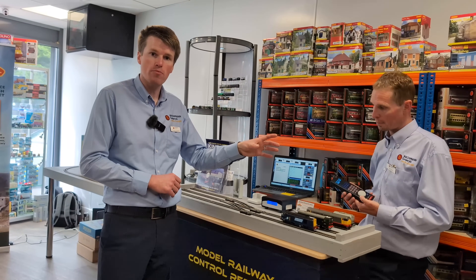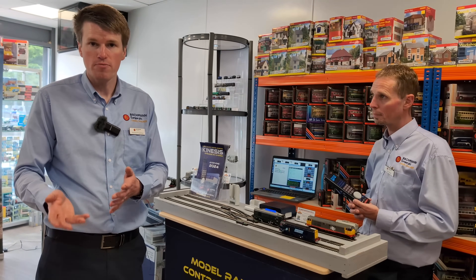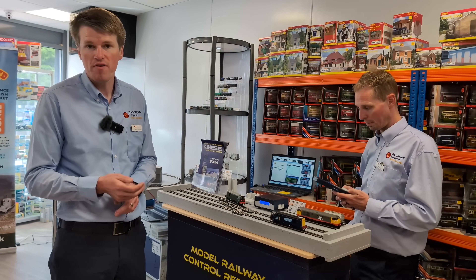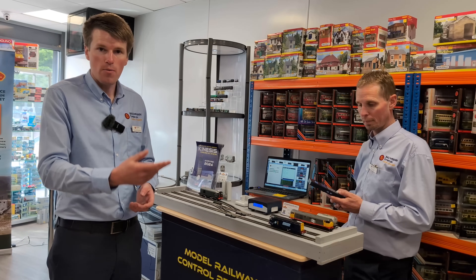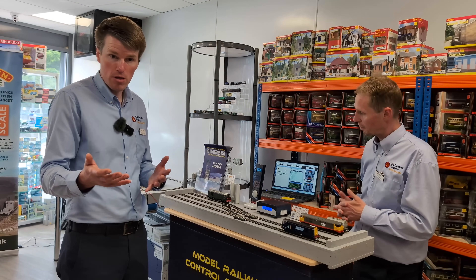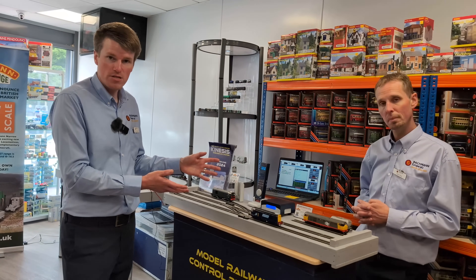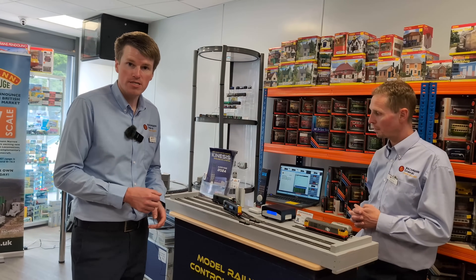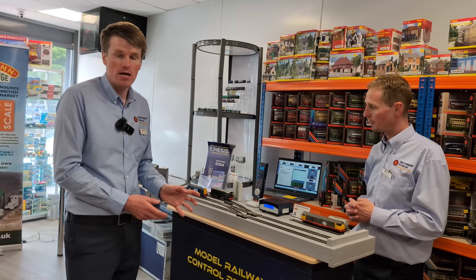With the handset itself you can create micro programs — for example, a sequence of sound effects using different functions on a model as they might have operated in real life. You might have a diesel multiple unit where you want to operate the door sounds, the door interlock lights on the Class 158, the horn, and a guard's whistle all in sequence, without pressing each individual function button. One press of a button on the handset runs the whole sequence. The system starts at a price of £399.95 for the basic setup, including the hub base station, the Edge handset, and the Rail Controller software. It's looking to arrive in stores at the end of 2024.